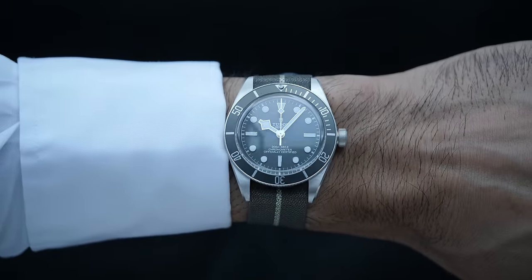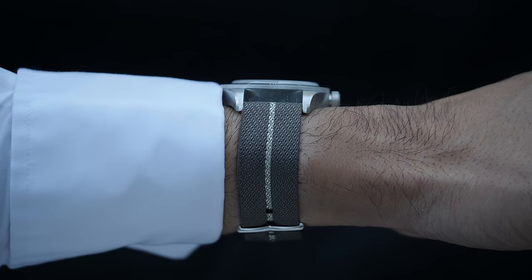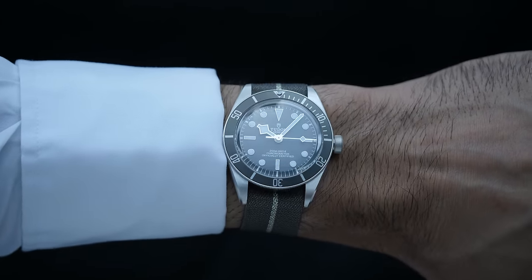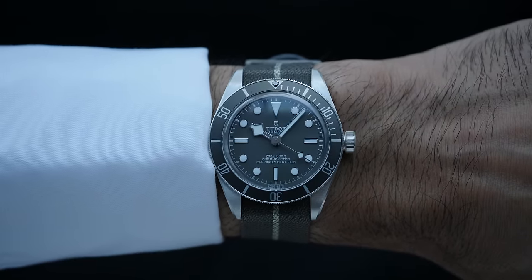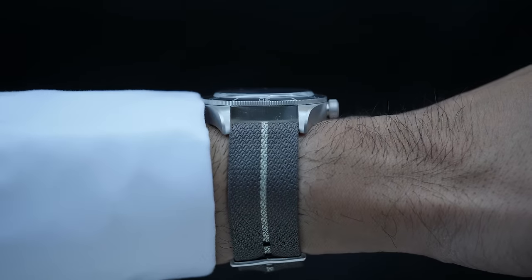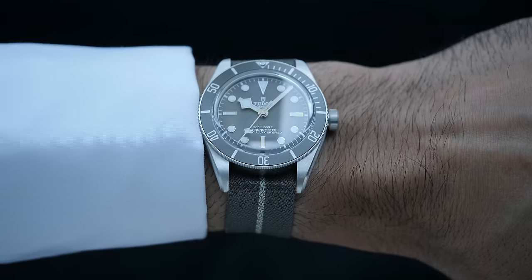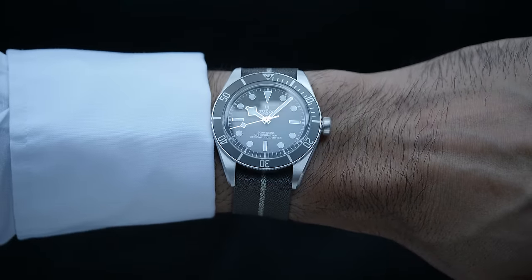On the wrist, the Black Bay 58 925 wears relatively larger than a 39mm watch because of its 47.6mm lug-to-lug. My wrist size is 6.5 inches and wrist span is 55mm. Although the watch has a taller lug-to-lug, it stays in the center of my wrist, and due to its 39mm case size I still personally find it on the relatively smaller side for my wrist, being used to wearing 40 and 41mm Rolex Submariners. The case is also slightly thicker than steel models at 12.4mm versus 11.9mm on steel, though I personally did not feel it to be thick on the wrist by any means.